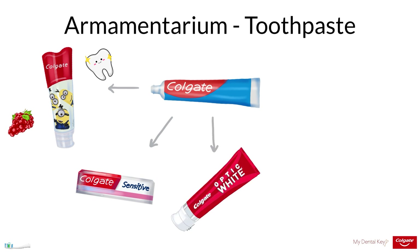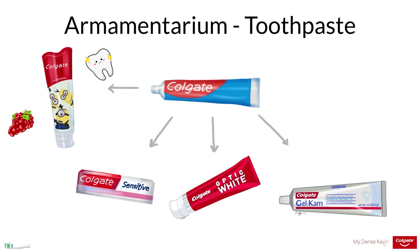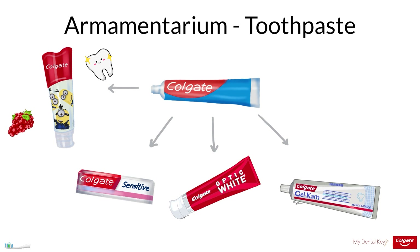Whitening toothpastes also exist. Technically, any toothpaste can be marketed as a whitening toothpaste in that toothpaste helps to remove extrinsic staining. Added ingredients for whitening commonly include silica, pyrophosphates, hydrogen peroxide, and carbamide peroxide. Another toothpaste is called Gelcam Gel — a 0.4% stannous fluoride gel used to prevent dental caries and reduce hypersensitivity. This effective decay-preventive home-use measure should be used as recommended by a dentist or physician.